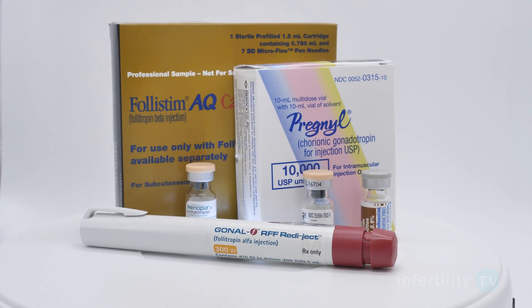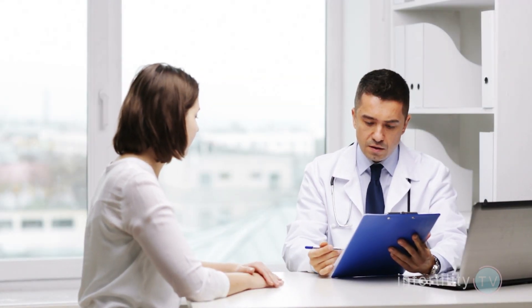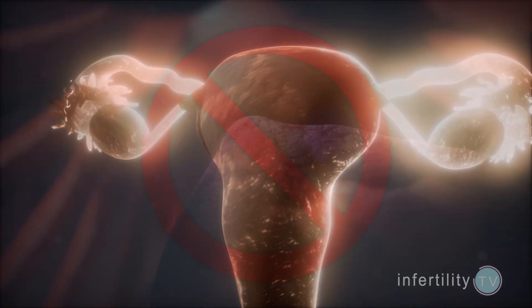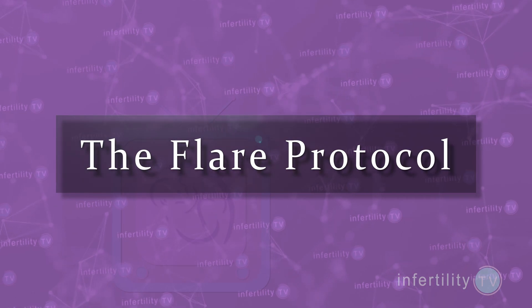Some IVF injections can both stimulate the ovaries and block premature ovulation. Lupron is a medication that can be used in that way. For women who don't respond well to fertility medications alone, some doctors like to use the flare effect that Lupron has in order to help stimulate the ovaries initially, and then after several days block premature ovulation. This is known as the flare protocol.